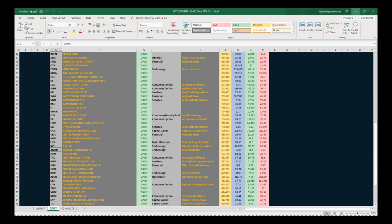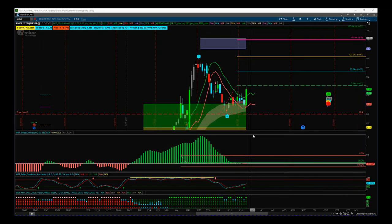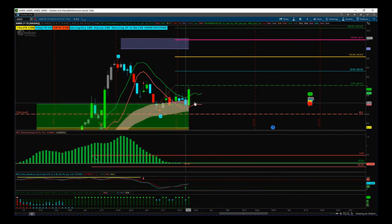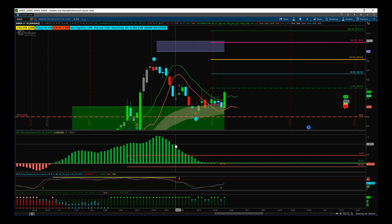AMKR is on this spreadsheet from the 21st — I'll highlight it here. So we use the spreadsheet to build our watch list and put our potential trades together. This is what AMKR looked like. From the 21st we can see the cyan candle here on the 20th, which represented a potential fifth wave move.